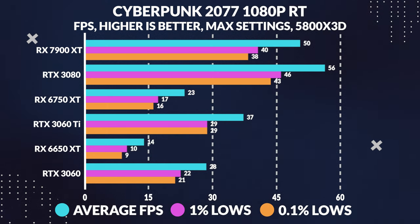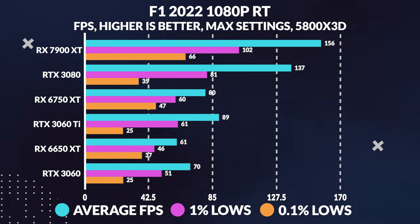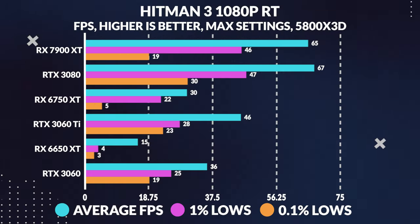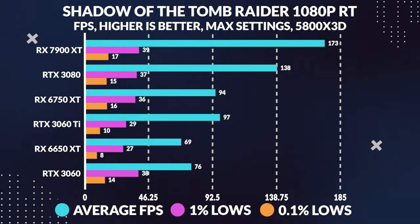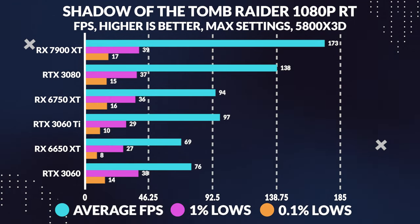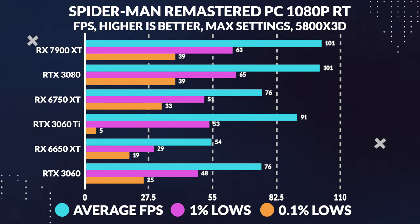Now when it comes to ray tracing, the story is a bit different. As we all know, ray tracing is Nvidia's forte, and it's no surprise that both the 3060 and 3060 Ti outperformed the 6650 XT in this area. In fact, the 6650 XT struggled to deliver a playable experience in most of the games we tested with ray tracing enabled.